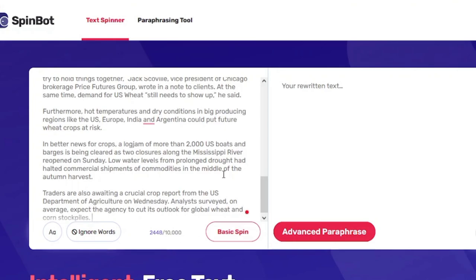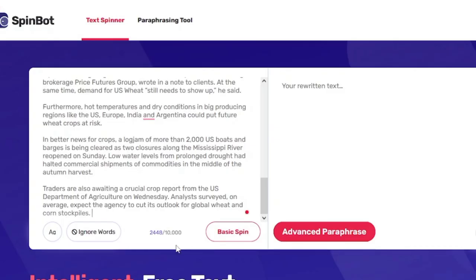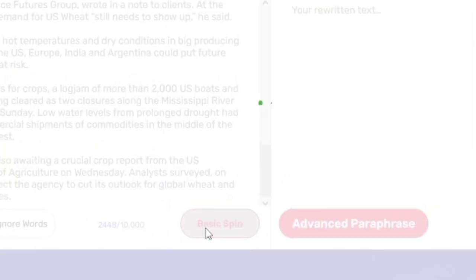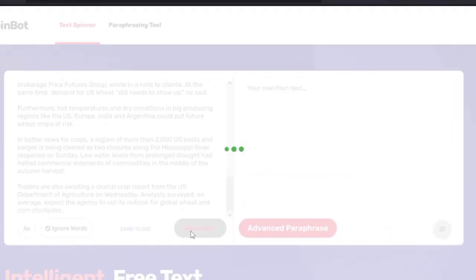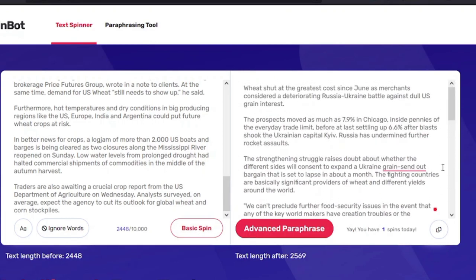Then you have to paste your article here. You can see there is a 10,000 character limit. After pasting your article, you need to complete the I'm not a robot verification and click the submit button to start rewriting. In a few seconds, SpinBot will rewrite your article in unique wording.